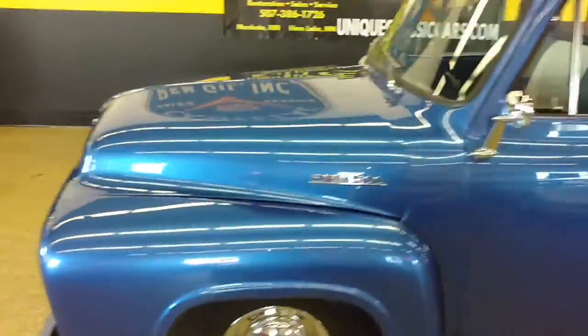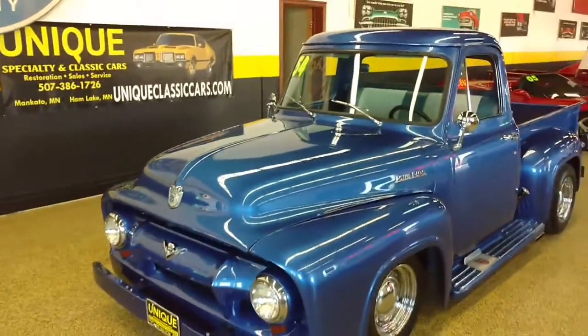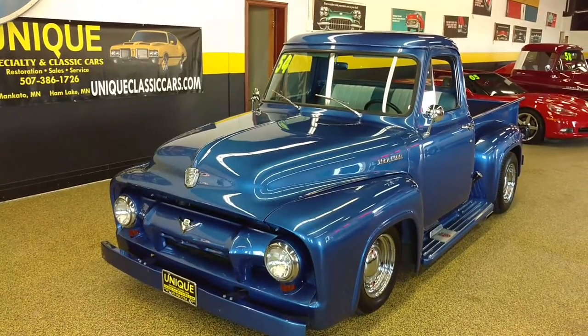And once again, we do take trades, offers, and we can help with financing. Take a look at it at UniqueClassicCars.com.